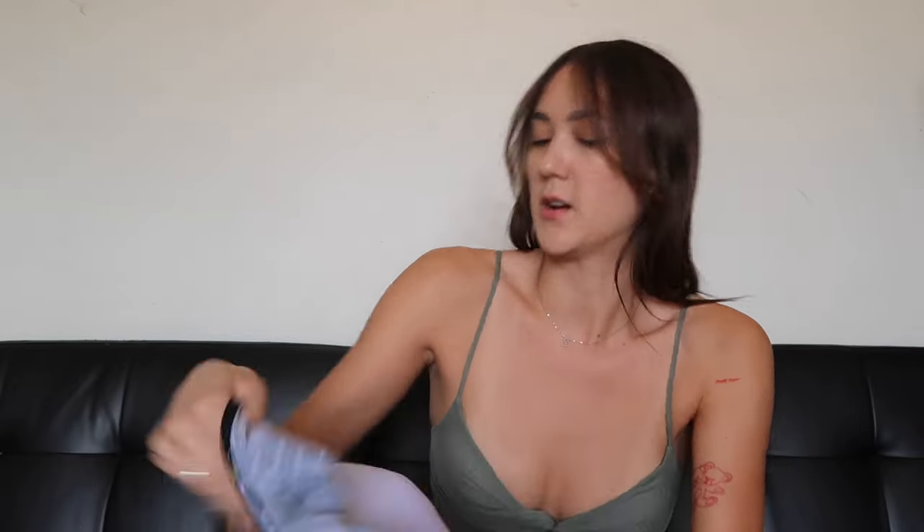And then these are the tankinis that I found. I found this little black one — I haven't tried any of these on yet, but this is what the black one looks like. It's really cute and it has this frilly pattern down the middle, which adds a cute detail, and I love the polka dots. I feel like it's very 50s and cute. The brand is La Blanca. Anyways, it's really cute and I love it.